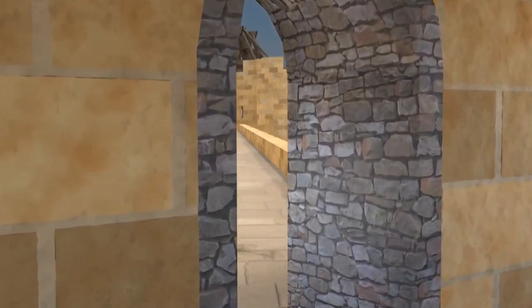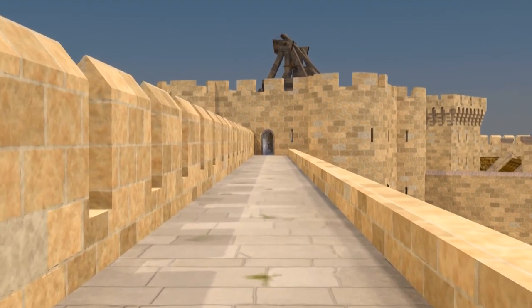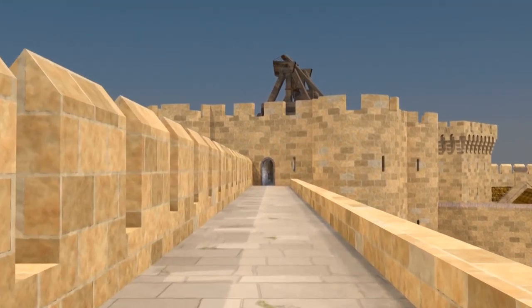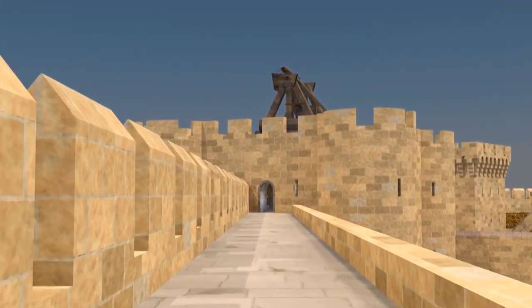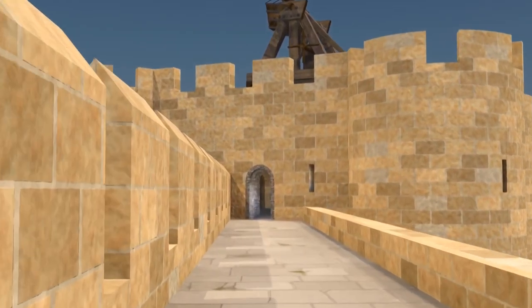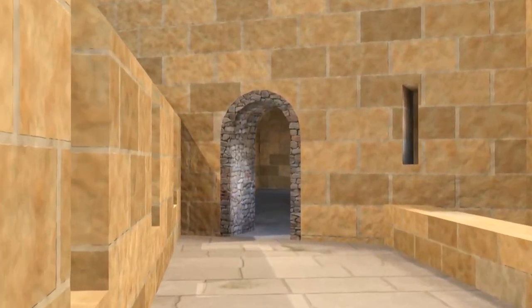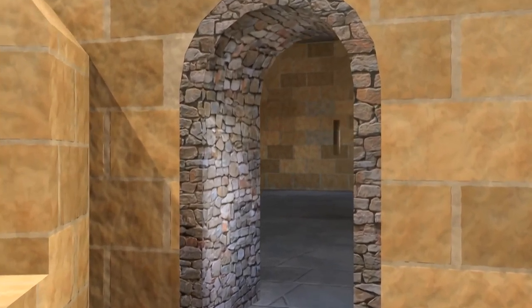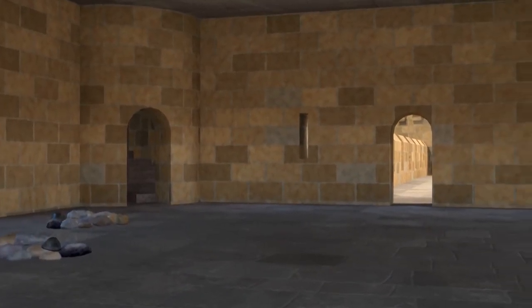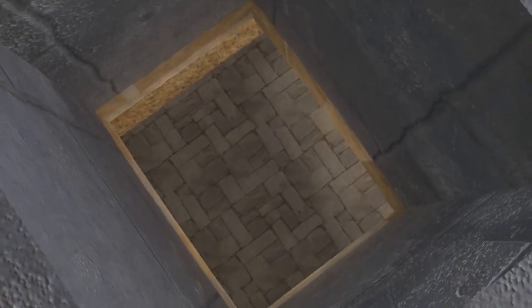From up here, our infantrymen could protect the castle and subdue any attempts to attack, with deadly crossbow fire and trebuchets launching rock missiles from atop the towers. With sentries posted regularly along the wall, it would take a very cunning raider to make it to the walls undetected, never mind getting inside. Here we can look down the murder holes in the barbican, from which defenders could shower boiling oil or water over any unwanted visitors.